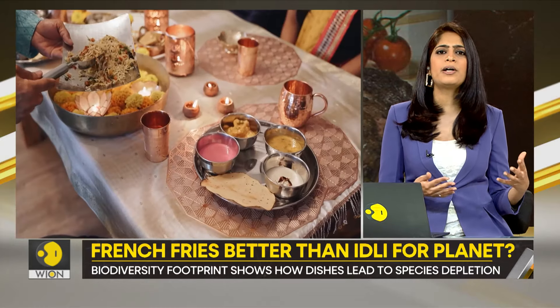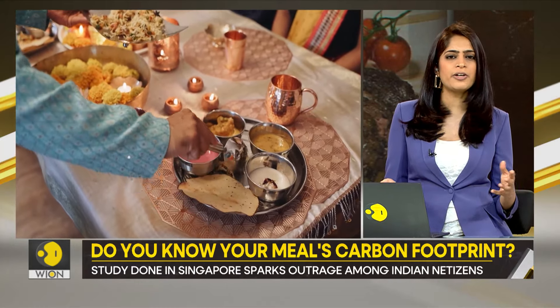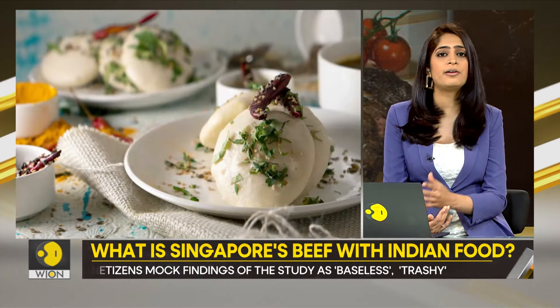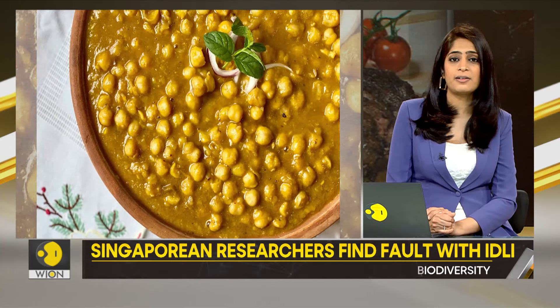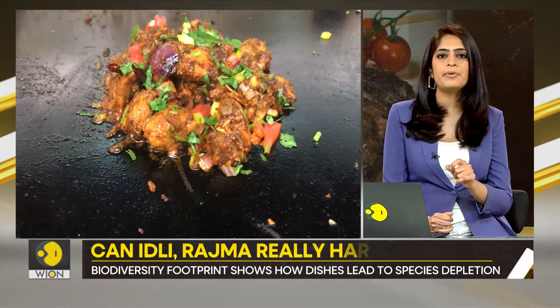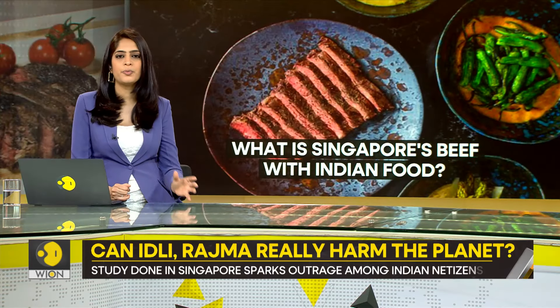Even the ones with rice and legumes — aren't they supposed to be more eco-friendly? What were these dishes? Chances are you might have had them today or earlier in the week. I'm talking about idli, chana masala, rajma, and chicken jalfrezi. Apparently, these Indian dishes are causing significant damage to the environment.